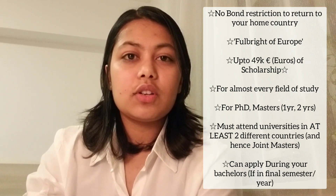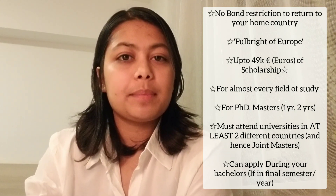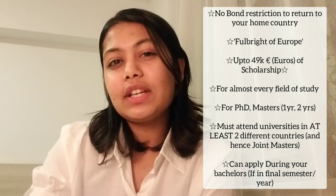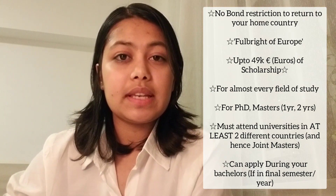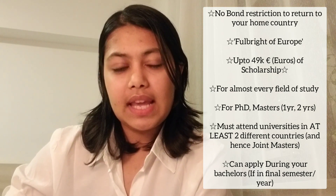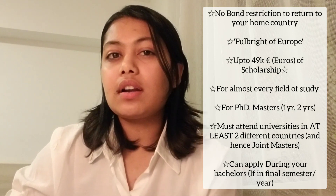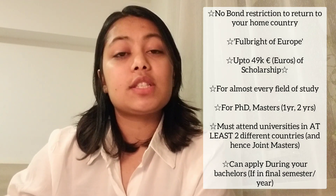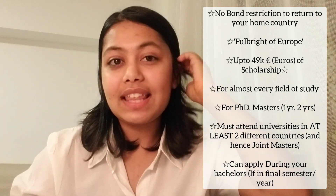A little bit about the scholarship: Erasmus Mundus Scholarship is funded by the EU. It is available for PhD as well as master's — both one-year and two-year programs. It's quite unique in that there are mobilities, so you move from country to country during your master's program, attending different universities in different countries.